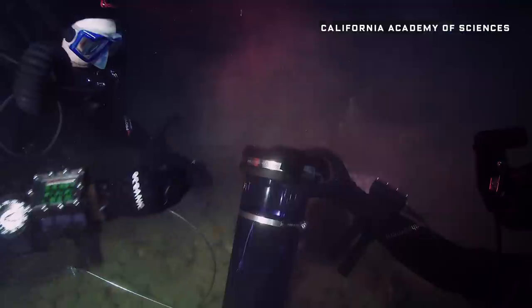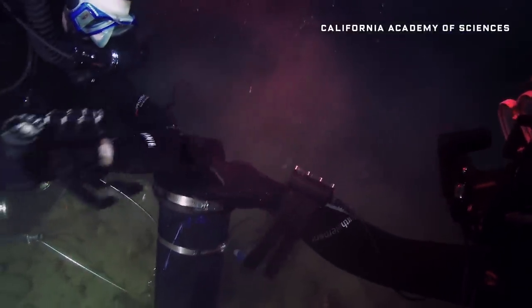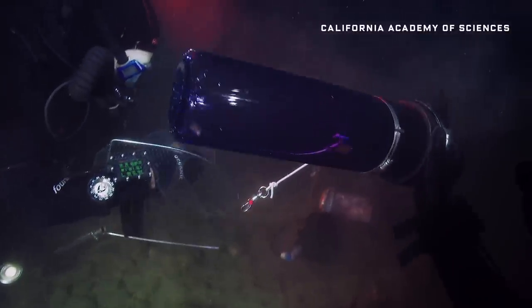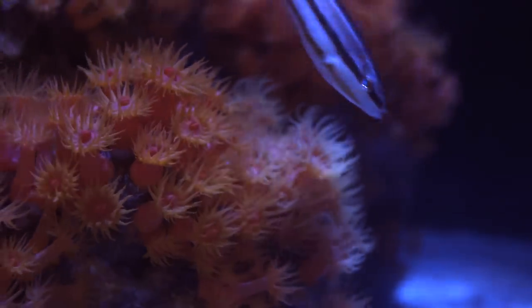So the Academy invented its own mini decompression chamber. In the deep, divers collect fish and seal them inside — at that point, that becomes the world's deepest aquarium. They hand it off to a surface support team, who control the decompression of those fish over a period of up to about 48 hours, slowly acclimating them to the surface pressure they'll be living in at the aquarium.